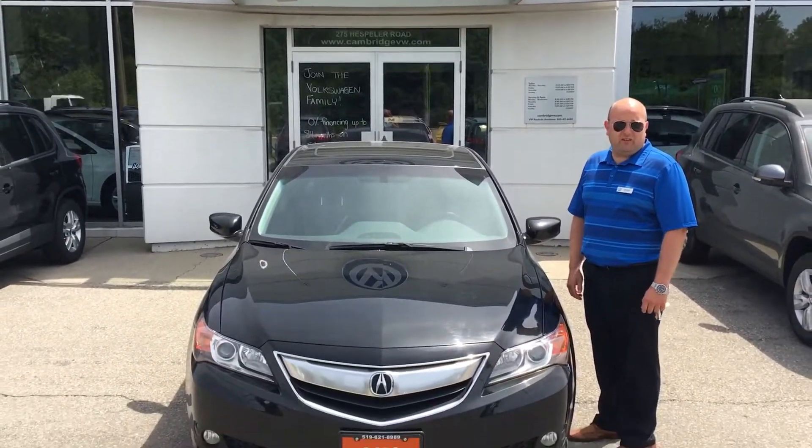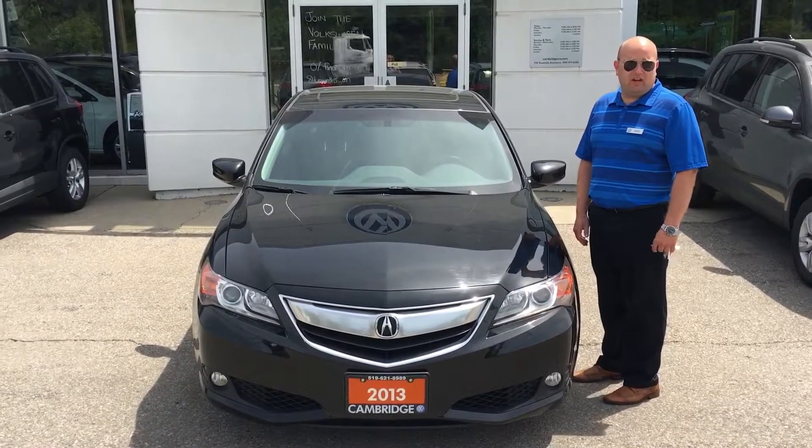Good day folks, welcome to another magical video with Magic Mike, and today we're looking at this beautiful 2013 Acura ILX.